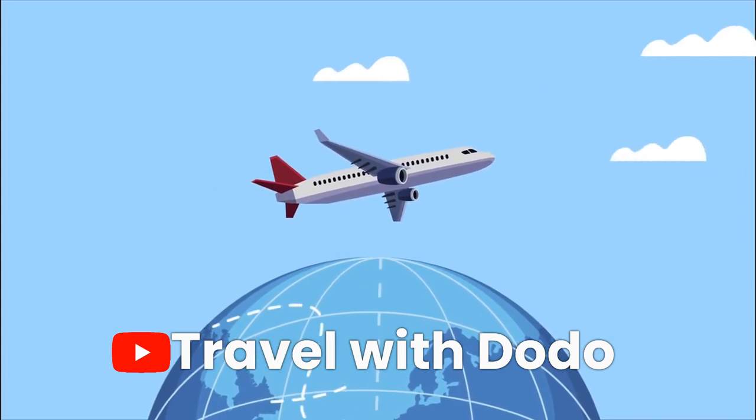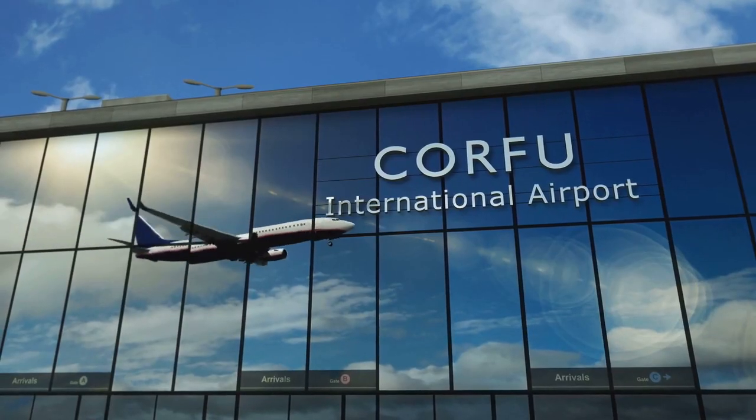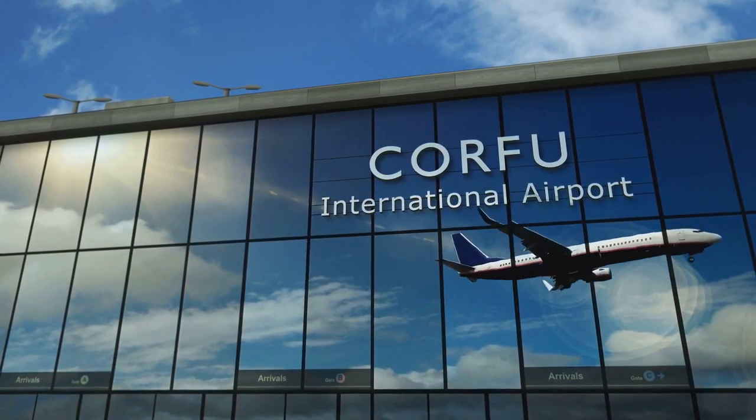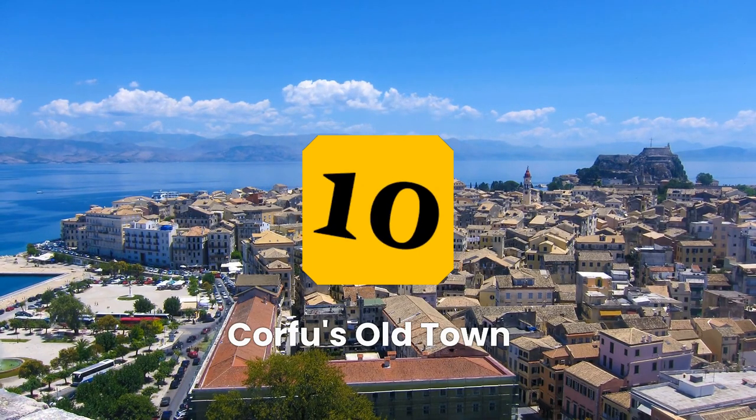Hello and welcome back to Travel with Dodo. Let's get started with the countdown. Number 10: Exploring Corfu's Old Town.